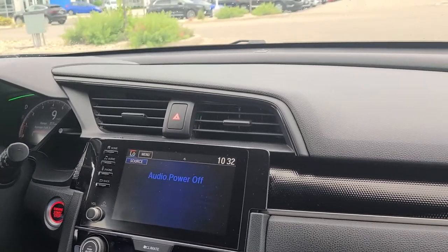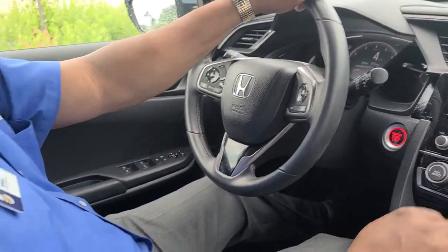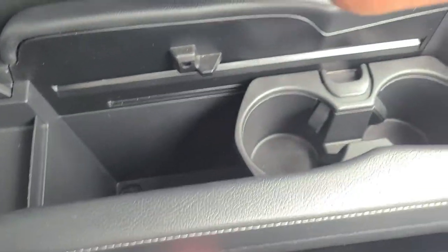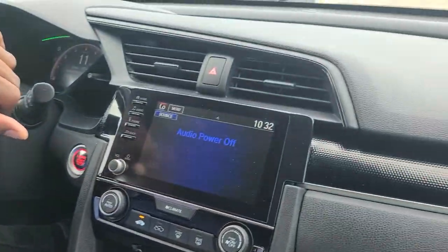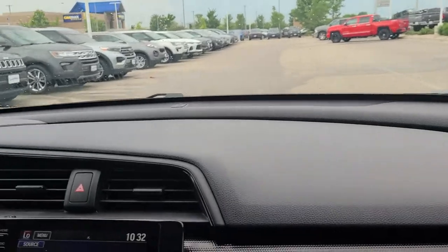Great gas mileage in this vehicle. With that 7-inch touchscreen display, it gives you great audio sound. The Apple and Android CarPlay will turn your whole display into your actual phone, so it's totally hands-free — that's some great stuff right there.